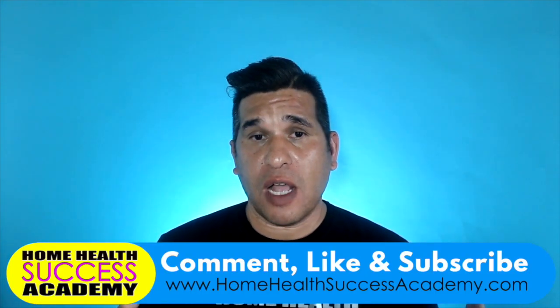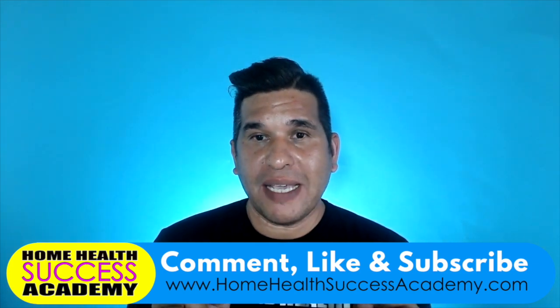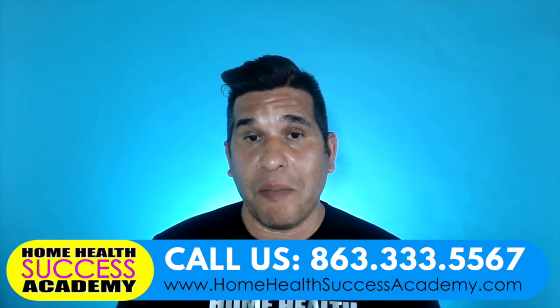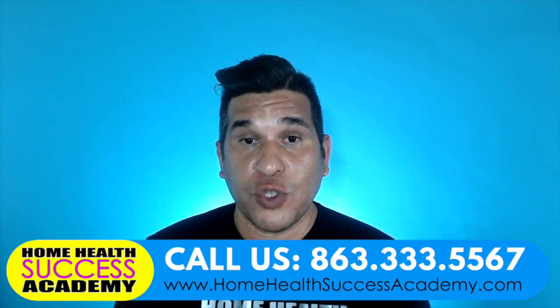Hey everyone, it's Michael here with Home Health Success Academy and 10xpatientreferrals.com. In this video, we're going to share with you probably one of the biggest problems and give you the solutions that most home care companies have — and that is finding caregivers to work for their company.